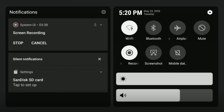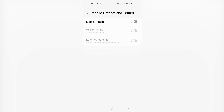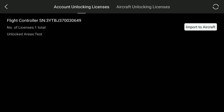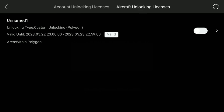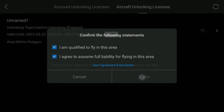To get the license uploaded on the RC controller, swipe down from the top of the screen to access settings and find the Wi-Fi button. Connect to Wi-Fi — or a mobile hotspot if no Wi-Fi is nearby. Once connected, go back to the license screen and hit the refresh button. In my case I had an older license displaying 'not within valid period.' After pressing refresh, the unlocked area changed from 'test' to 'unnamed one,' which was my new request. Press 'Import to Aircraft' and the new license appears under aircraft unlocking licenses, showing as valid.